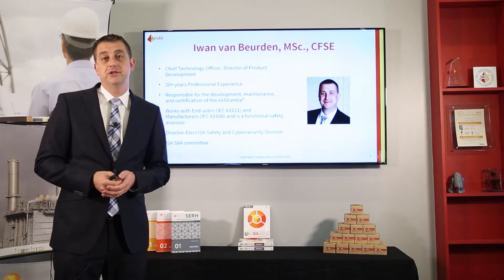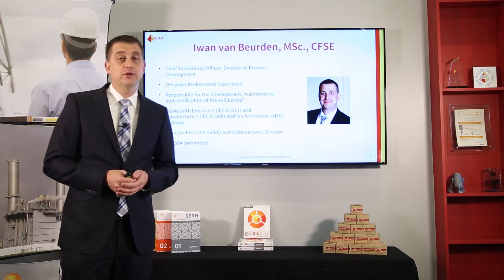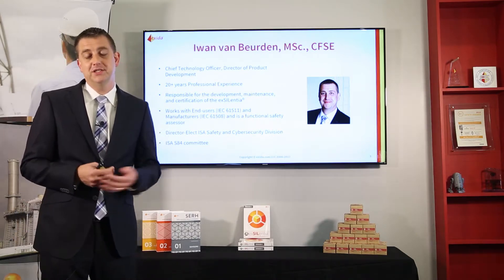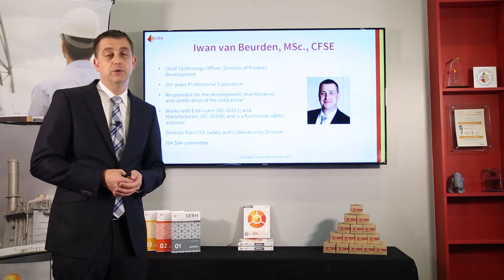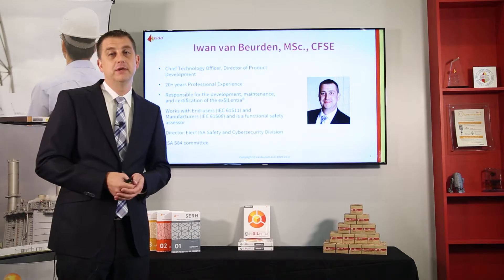I work with manufacturers in achieving IEC 61508 compliance and I am a functional safety assessor for Exida. I assess products as well as projects, including entire plants.